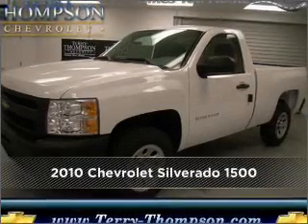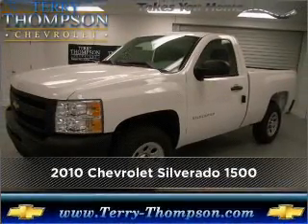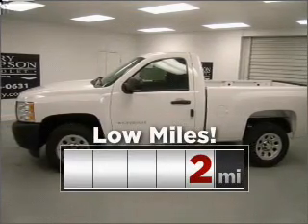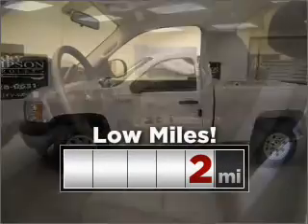Meet this 2010 Chevrolet. Discover the vehicle that meets your needs. Purchasing this low-mileage vehicle is a smart choice for the long-term.